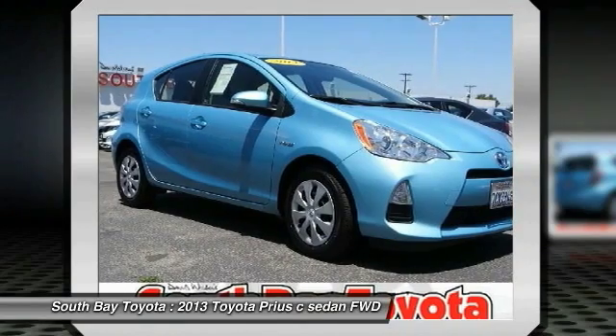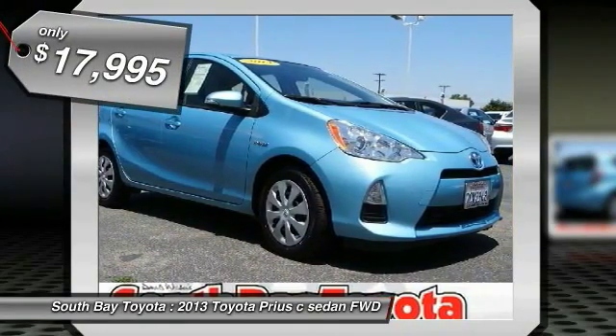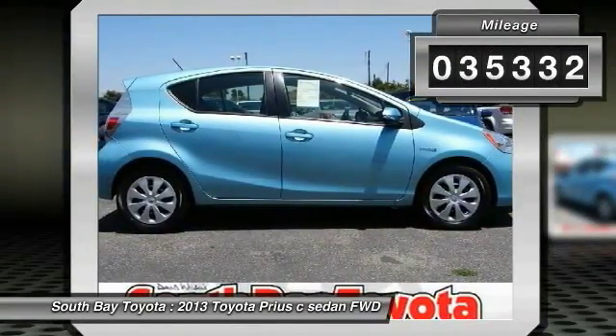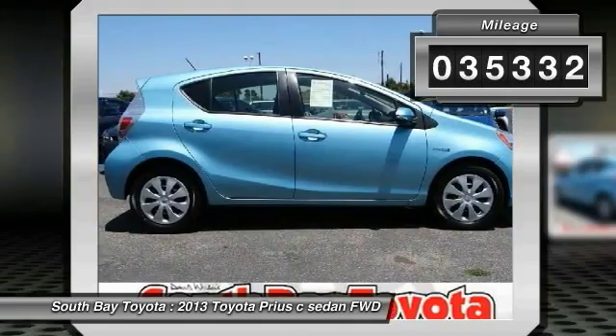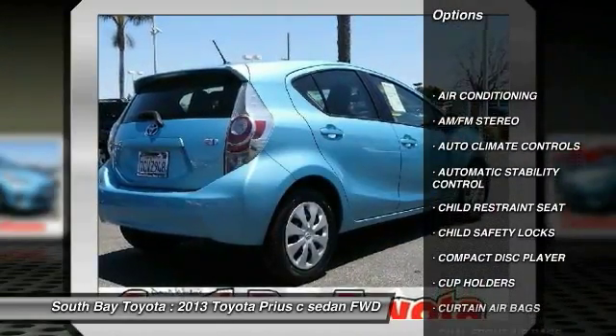This Blue Strait Metallic 2013 Toyota Prius C is equipped with a 1.5L DOHC 16-valve VVT-i Atkinson Cycle I4 hybrid engine, automatic transmission, and receives an estimated 53 city / 46 highway mpg.